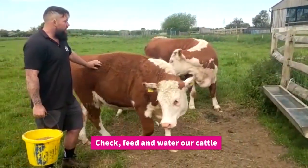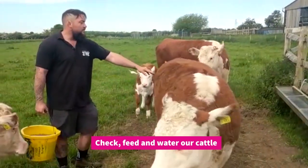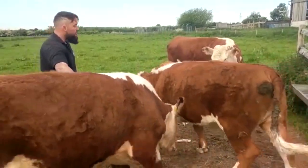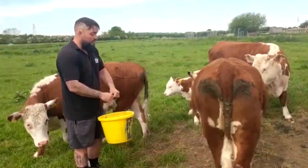First thing in the morning, we come out and give them a nice check over, make sure everything's okay with them. We do have a youngster with us today that is currently about two months old.